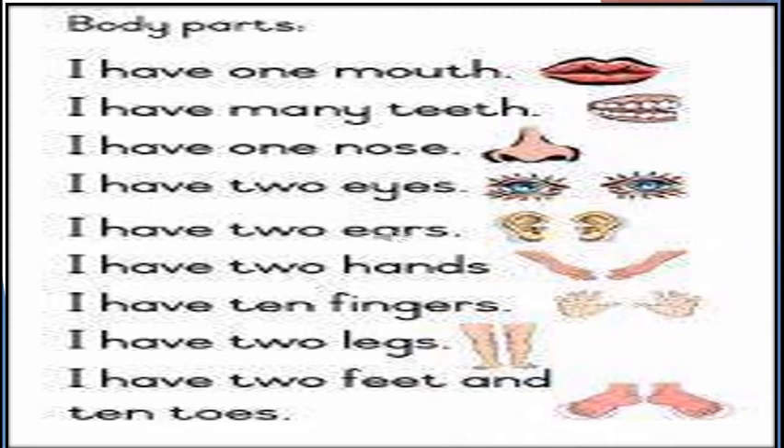I can write and color with my hands. I also use them when I work and play. I have ten fingers — I can write, draw, eat, and carry things with them.